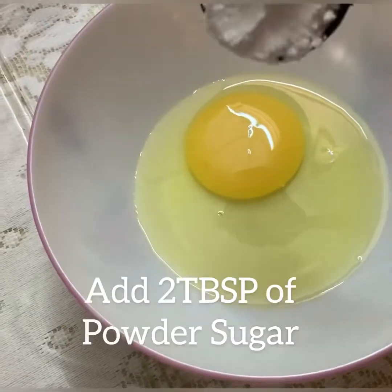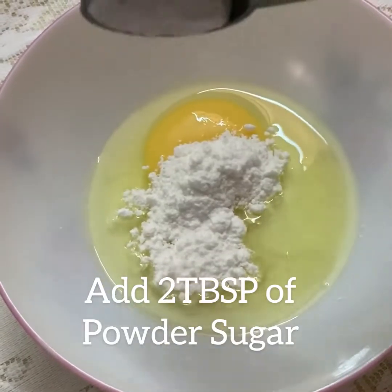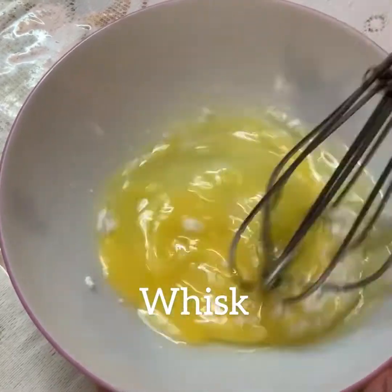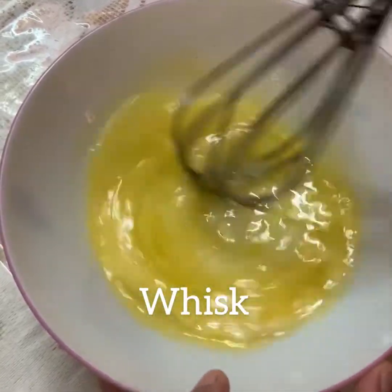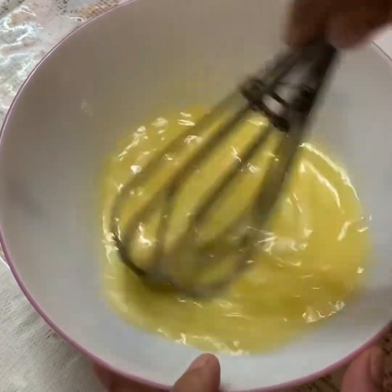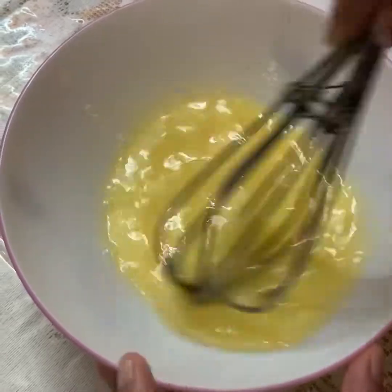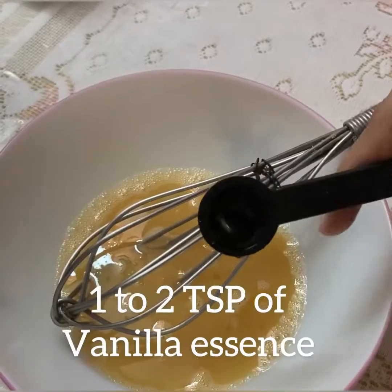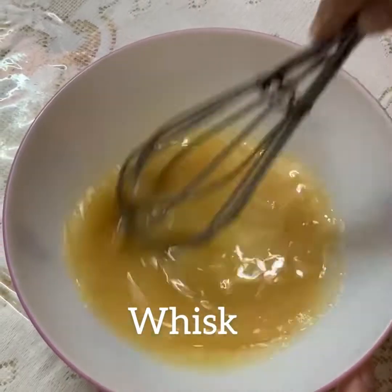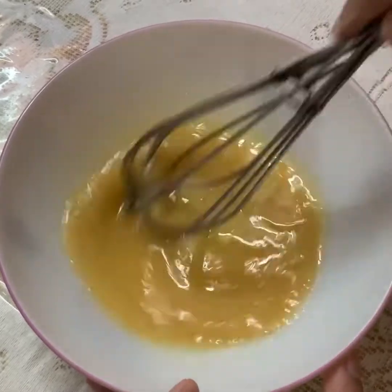Take 1 egg and then add 2 tbsp of powdered sugar. Then whisk it. Now add 1 tsp of vanilla essence. After that whisk it. Vanilla essence gives extra flavour.